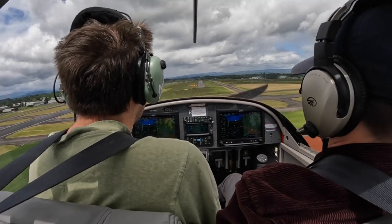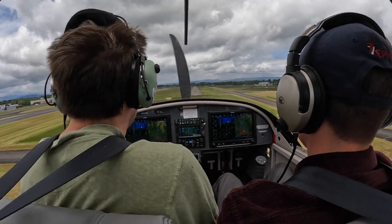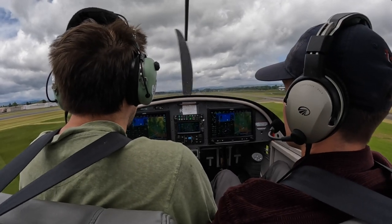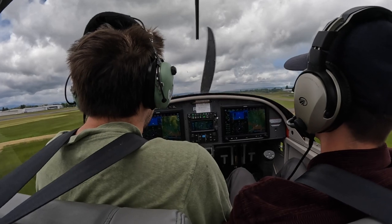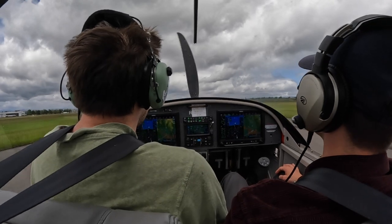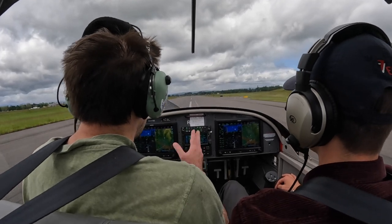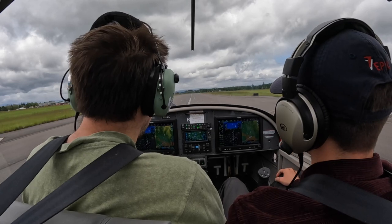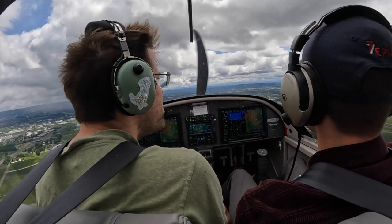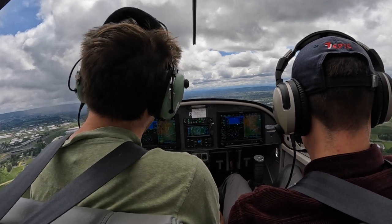Instructor coaches: Getting speed down to 55. Use power to arrest that descent. Plenty of speed — there we go. After landing, instructor critiques: That was early, you came in a little too slow, and you rounded out too soon with that slow speed. I'd almost rather you come in a little quicker. Tower again clears 317 Victor Alpha for the option, number 2, follow traffic on downwind, runway 31 right, wind 127 at 5.